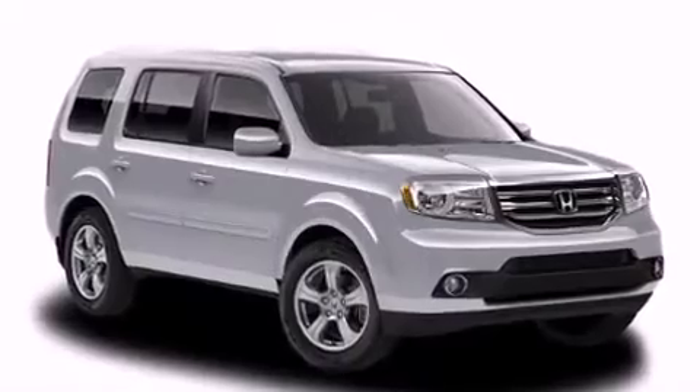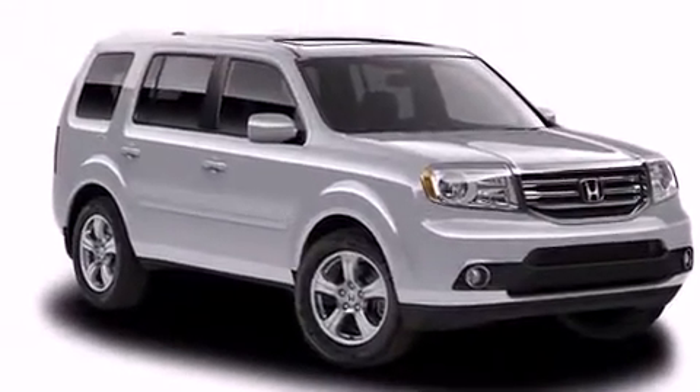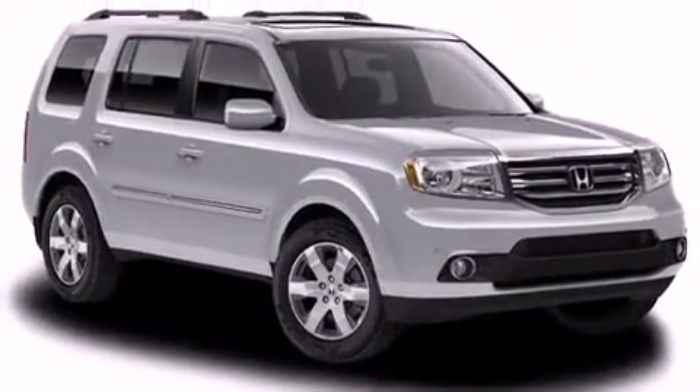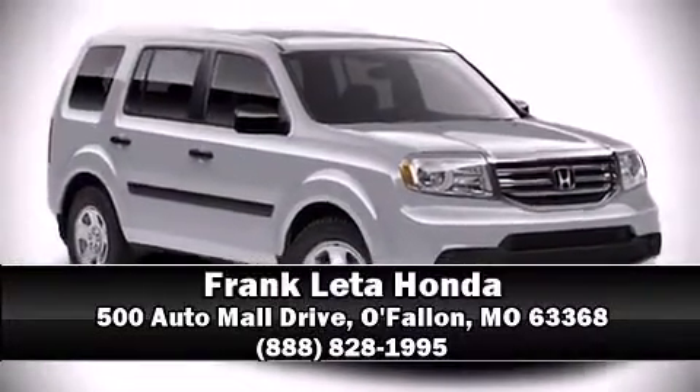Four-wheel disc brakes with ABS brake assist technology provide extra pressure when applying the brakes. We'd also be happy to help you arrange financing for your vehicle — call now to schedule a test drive.